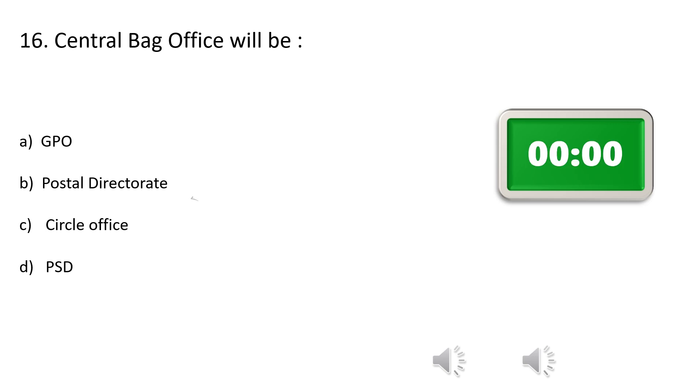The correct answer is Option B: Postal direct rate — in particular, Section D of the postal direct rate.